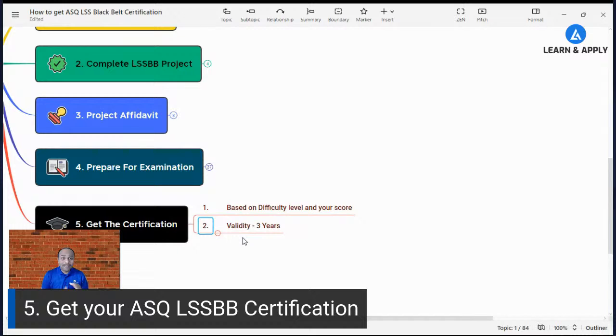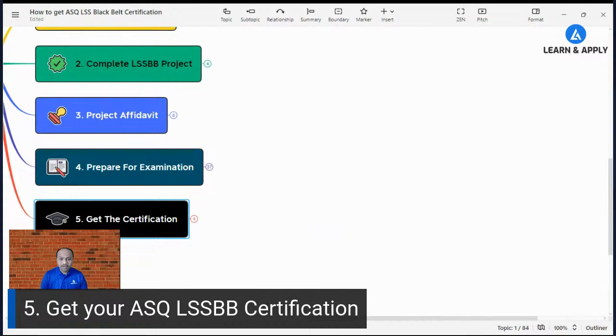If you have any confusion, please go through all the points I have discussed, and you can also connect with me or write to me via email if you have any doubts. Let me recap: I have explained what is the Lean Six Sigma Black Belt certification, why it is important, what is the eligibility criteria, and the five-step sequence you need to follow to get the certification.